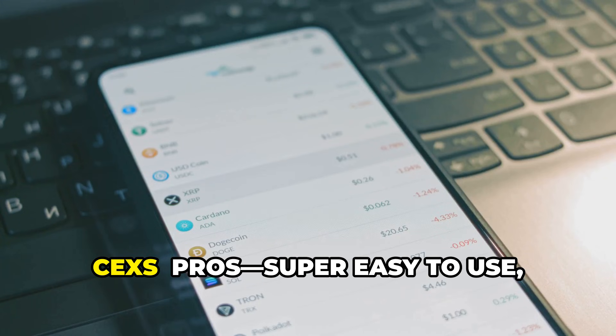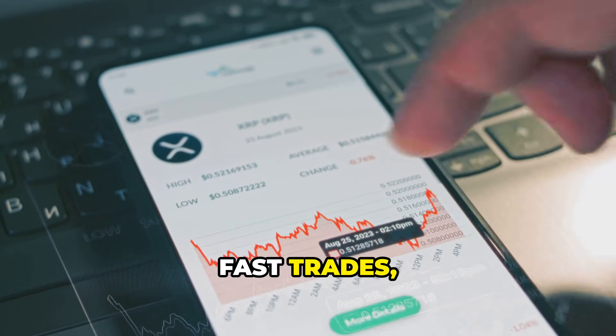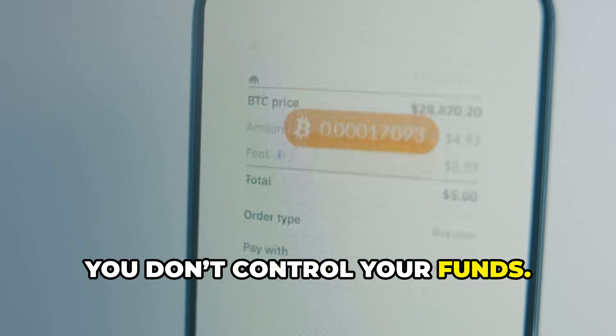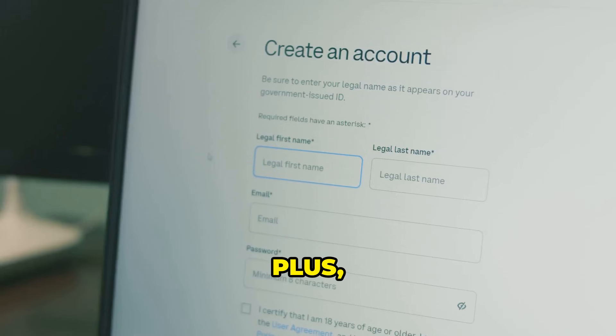Let's compare. CEX pros: super easy to use, fast trades, low fees, customer support, and advanced features. CEX cons: you don't control your funds — if the exchange is hacked or collapses, your assets are at risk.